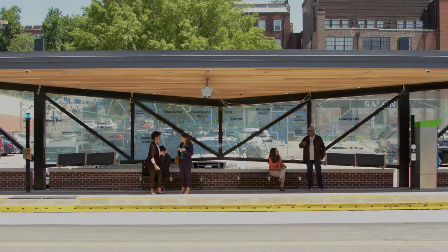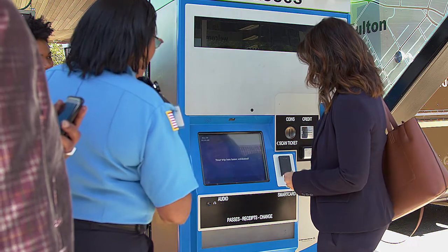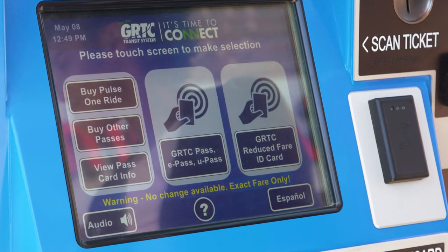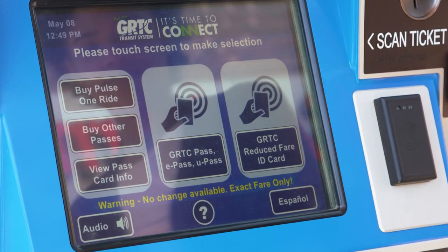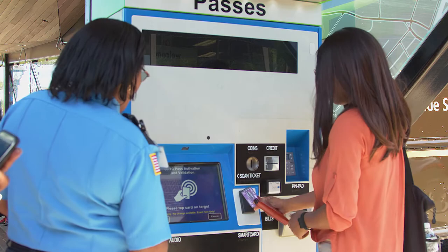Once at a Pulse station, you can conveniently purchase most bus fares at the ticket vending machine. The fare to ride the Pulse is the same as local routes, including reduced fare for eligible customers. The touchscreen, audio-enabled system guides you step-by-step to help you purchase the pass you want.